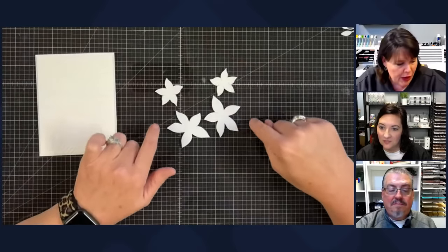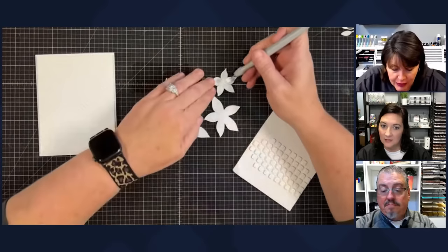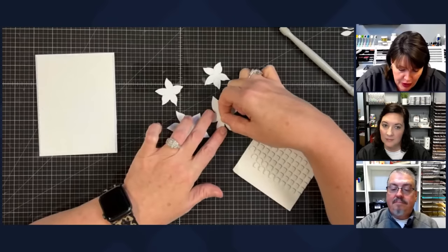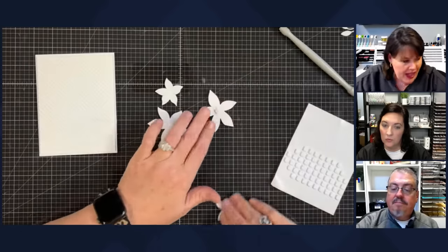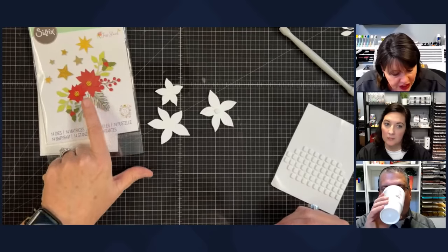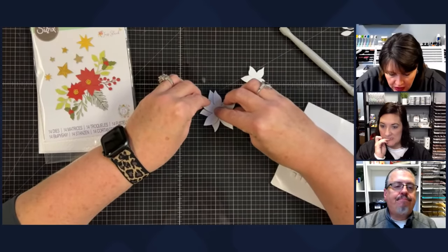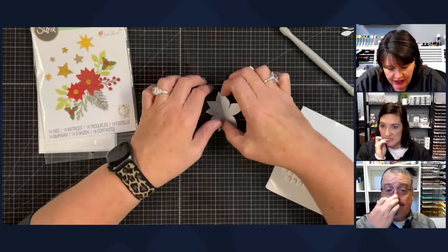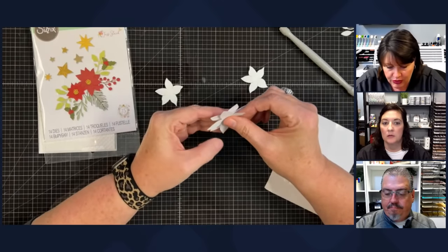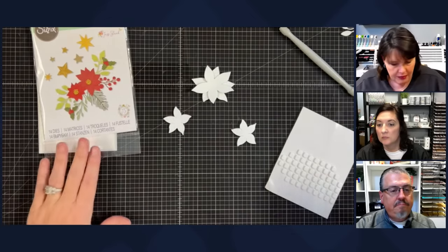I'm going to start assembling the flowers first — I know they go together and it's an easy thing to do. I don't have to think yet; I'll have to think when it's time to place everything. Put the foam on the big one, then put the little one on the foam. Looking at the die packaging, they put the two large pieces on top of each other and the two smalls together. I like that because then you have two different size flowers.